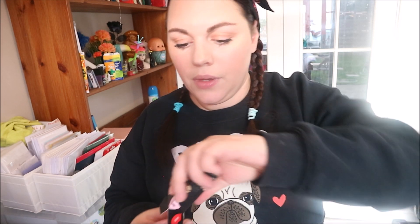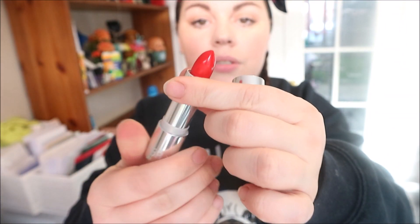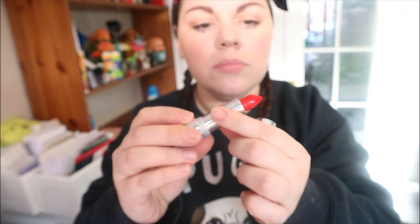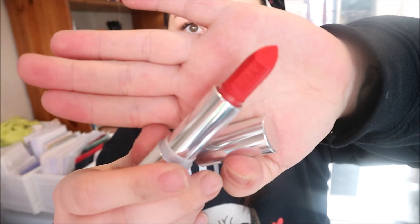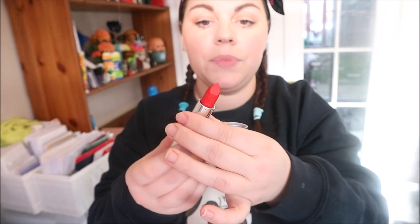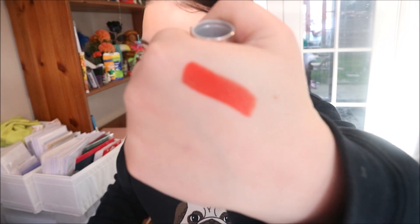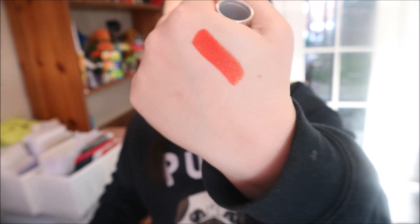This is a cream lipstick and it's currently on offer at $10.20, down from $17. I absolutely love the packaging. I actually swatched this on Christmas Day and just put a little bit on my hand. It's really pretty and it is the most beautiful red — it says 'Kylie' on the side, which is just amazing. I'll do a little swatch on my hand.